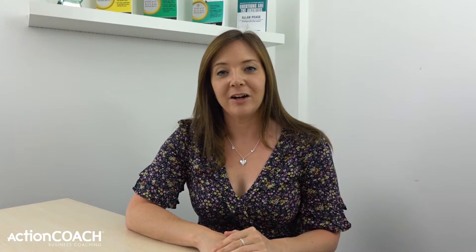So let's look at creating a client avatar. Having a client avatar really clear in your mind is important so that you know exactly who it is you're looking to attract into your business. Bear in mind you may have 5, 10, or 15 ideal types of clients that you might create avatars for, depending on what product or service you're looking at.